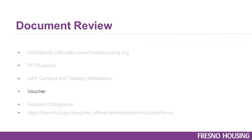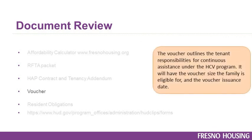The Voucher outlines the tenant responsibilities for continuous assistance under the Housing Choice Voucher program. It will have the voucher size the family is eligible for and the voucher issuance date.